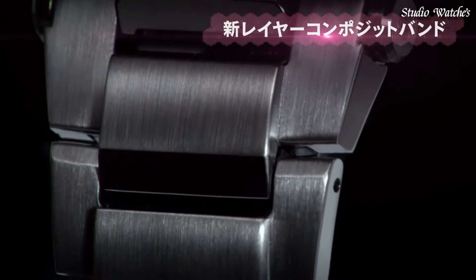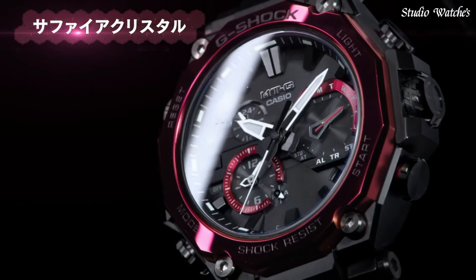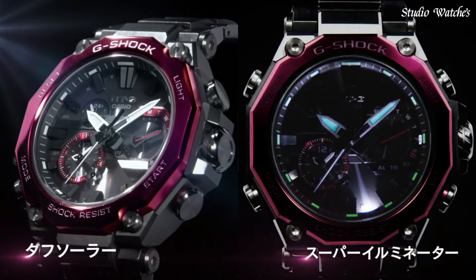The following features are equipped: Glowing Hands, Glowing Markers, Screw-down Crown, Radio-controlled, Bluetooth, Dual Time, Chronograph, Countdown Timer, Alarm, Date, Day, Perpetual Calendar, Backlight.